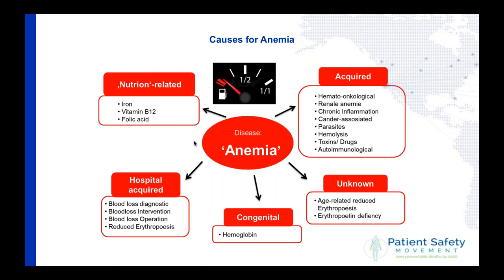There are a lot of reasons for anemia. On the right side you have acquired causes — the most famous being renal anemia — some unknown causes, and some congenital. But the most common forms are on the left side: iron deficiency, vitamin B12 deficiency, folic acid deficiency, hospital-acquired anemia, and the main one being blood loss because of diagnostics.